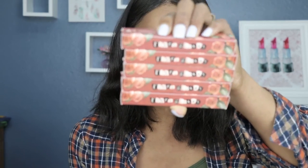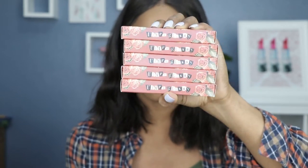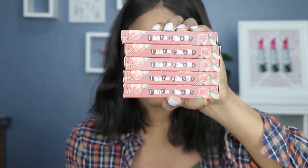What better way to start fall lipstick swatches than with Colourpop. I purchased their ultra glossy lip glosses from their 'Whatever' collection — that's their fall collection. It pretty much features five shades, and the packaging definitely reflects fall with all the colors reminiscent of the season. These are the ultra glossy glosses, so I'm hoping they turn out well.